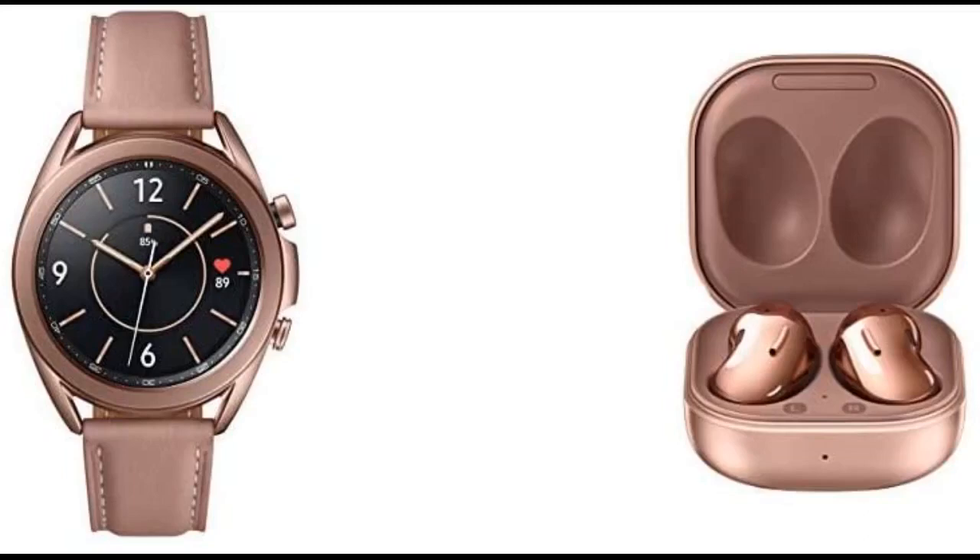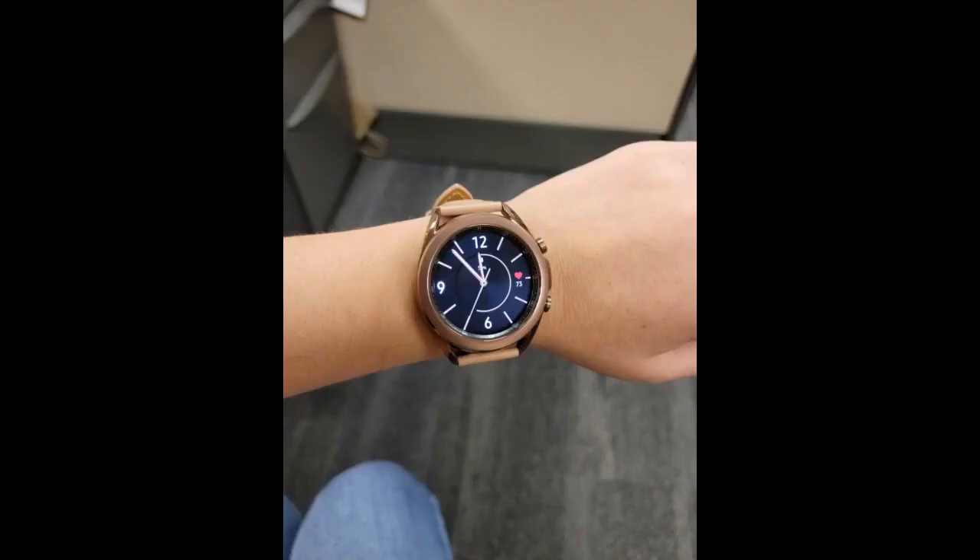I was kind of worried because some reviews said it was too bulky for smaller wrists, but I would have to disagree. The fact that it's round and not square like Apple really gives it a true watch look, and I've gotten a ton of compliments. I am still playing around with all the features, but I am pretty sure the steps are off, but it isn't a huge deal for me.